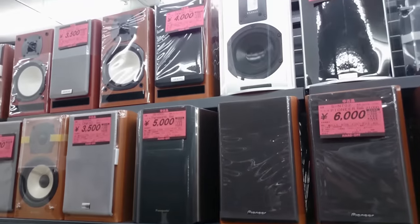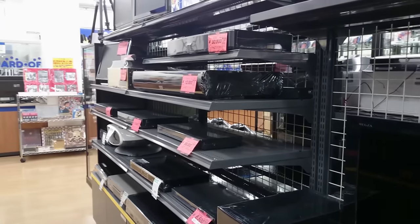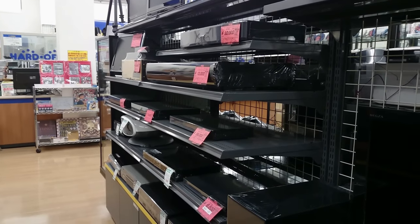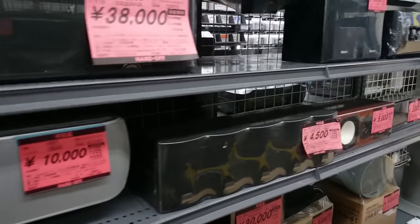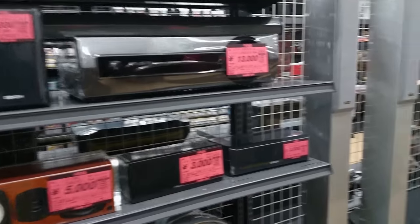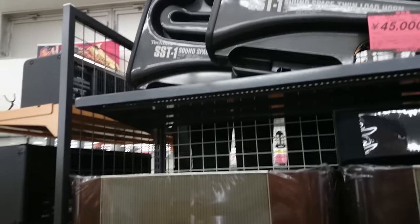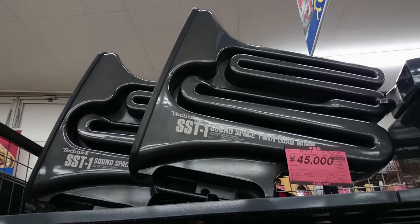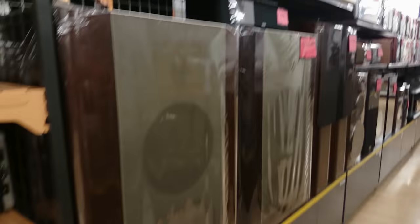Now I was looking for something a little smaller than these full size amps because I had to put it in a small space, but you may as well take a look at the good stuff while you can. There's a Pioneer HTP SB550 — a nice cinema amp. And just check out those Technics speakers.